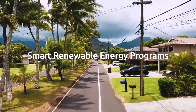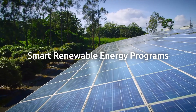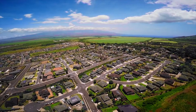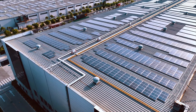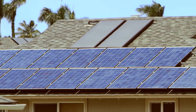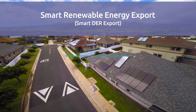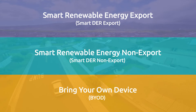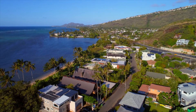Hawaiian Electric is announcing new smart renewable energy programs that will improve grid resilience and increase renewable energy integration into our electrical grid, while helping stabilize costs for everyone over time. The programs are for homes and businesses who want to reduce their bills, either with an existing solar system or by installing a new one. While each program varies in how it benefits customers, they all will help improve grid resilience and allow for more renewable integration across our electrical grids.